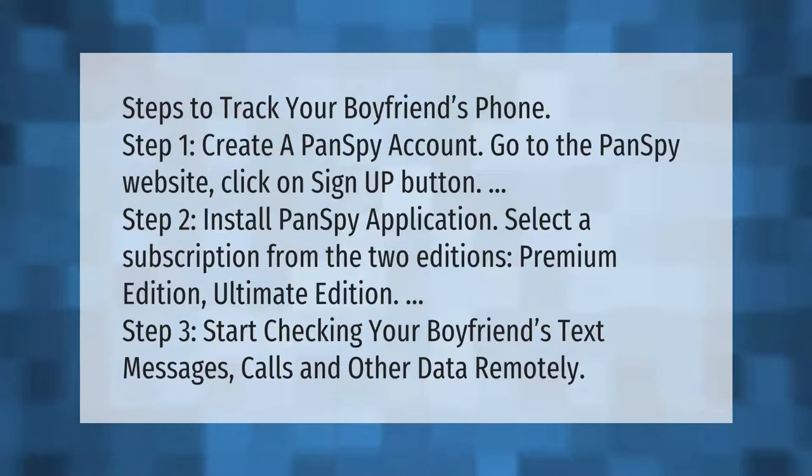Steps to track your boyfriend's phone. Step 1: Create a Pan Spy account — go to the Pan Spy website and click the Sign Up button. Step 2: Install the Pan Spy application and select a subscription from the two editions: Premium Edition or Ultimate Edition. Step 3: Start checking your boyfriend's text messages, calls, and other data remotely.